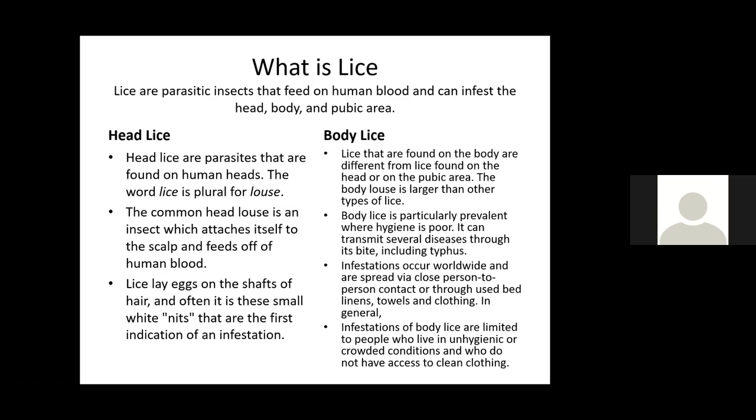Body lice are different from head lice or pubic lice. The body louse is larger than other types. Body lice are particularly prevalent where hygiene is poor and can transmit several diseases through its bite, including typhus. Infestations occur worldwide and are spread via close person-to-person contact or through used bed linens, towels, and clothing. Infestations are generally limited to people in unhygienic or crowded conditions without access to clean clothing.